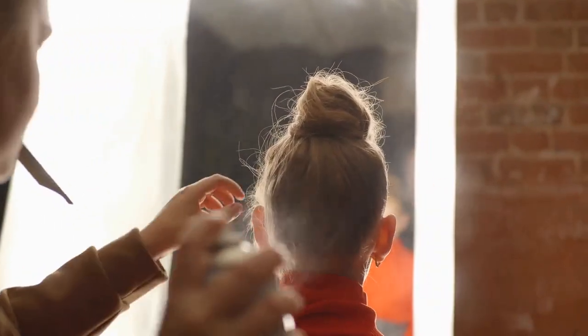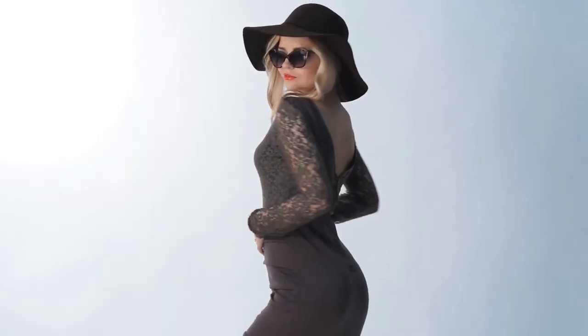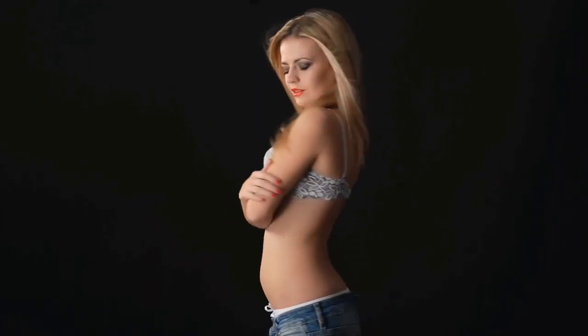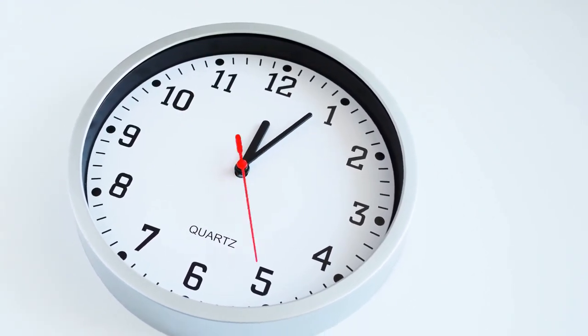Celebrity stylists are catching on big to this method and it's perfect for photoshoots, interviews, concerts, etc. The zero-damage extension application method is of course temporary clip-in extensions. Clip-in hair extensions are very popular right now for celebrities and also for the everyday diva. They can be applied in under 10 minutes and easily taken out without damage to the hair.